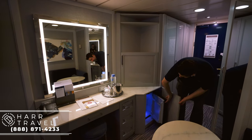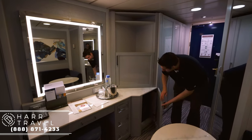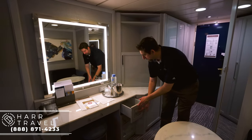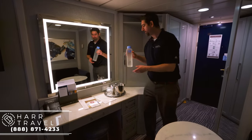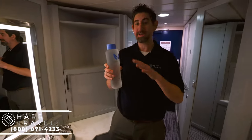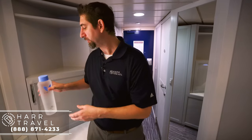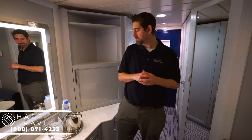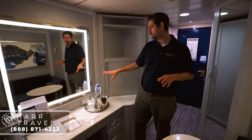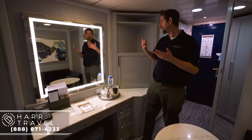You've got your mini fridge stocked with sodas, water down there. Drawers here for more storage. You've got this Vero Water — I did want to point that out. This is something that is in all the Oceana ships now. Basically, they eliminated the single-use plastic bottles, so you can get still or sparkling water complimentary throughout the cruise. It's all been filtered through a special machine. You can get as many as you want — I always get a couple extra because I drink a lot of water and keep them in the room.